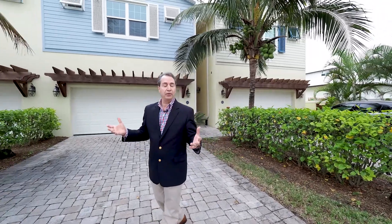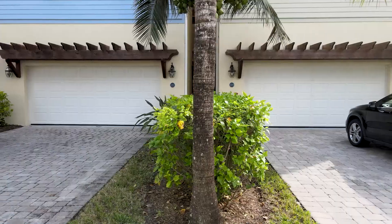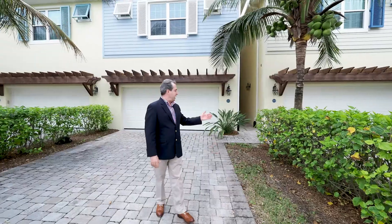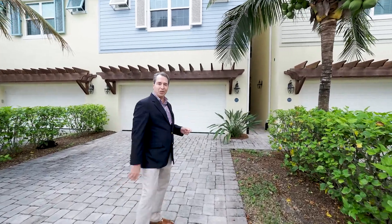This beautiful Key West style townhome was built in 2016. It features three bedrooms, two and a half bath, an oversized two car garage, brick pavers for the driveway, entry and the patio area. Come on in and let me show you more.